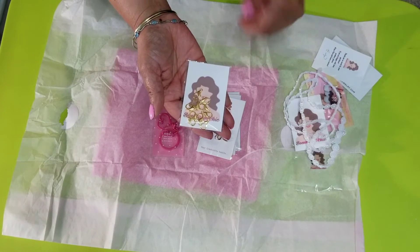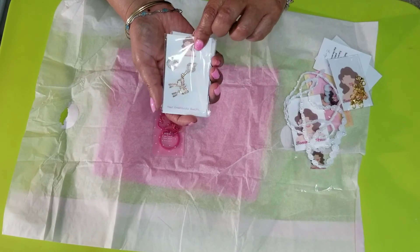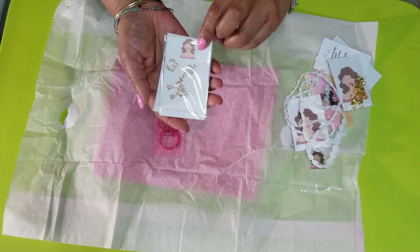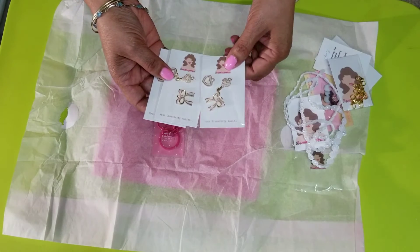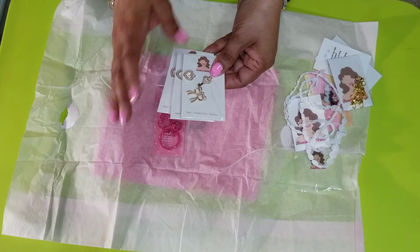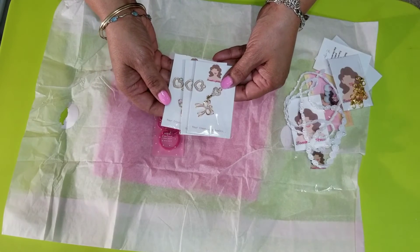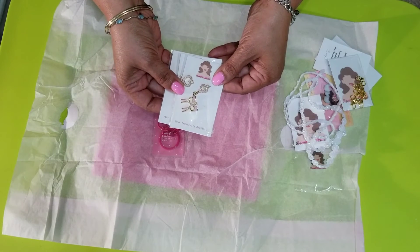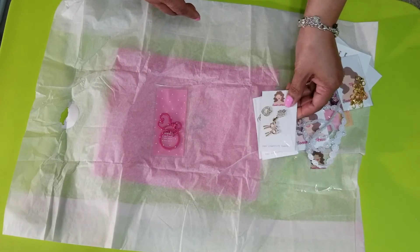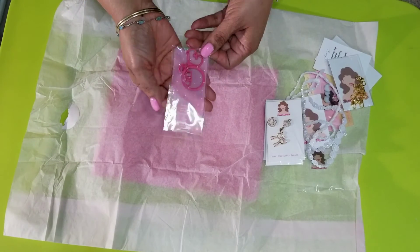I picked up three charms — they are pink and it's a heart, a bow, and a key. So so cute! I cannot wait to play with these. I need to watch some tutorials to get inspired — sometimes I just need to see something to kickstart my brain. I want to put them on tassels or maybe some pom-poms.